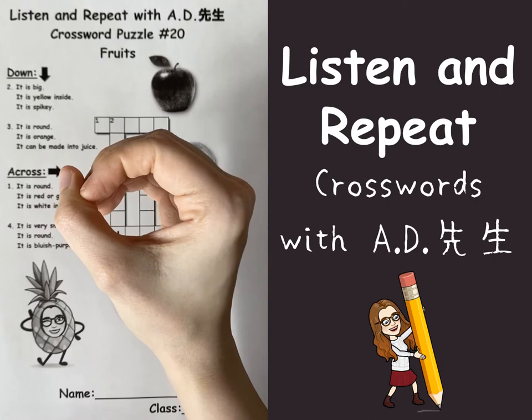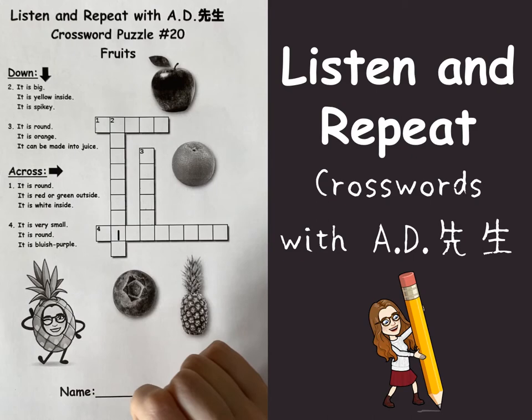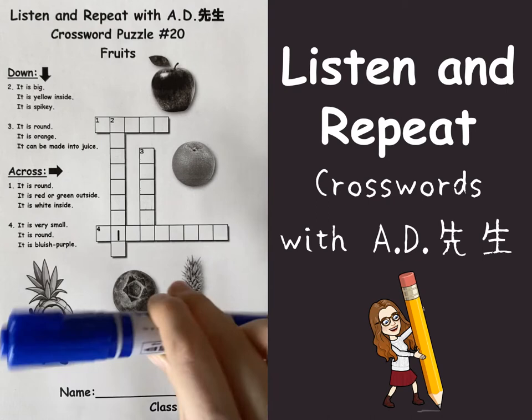Number one going across: it is round. It is either red or green outside and it is white inside. And number four: it is very small. It is round and it's bluish purple.